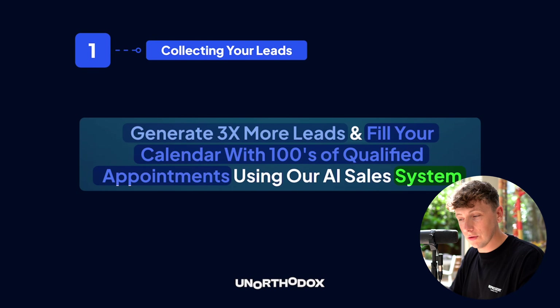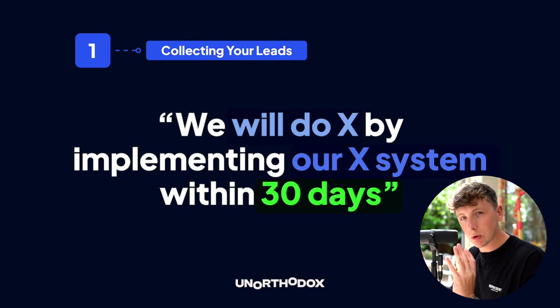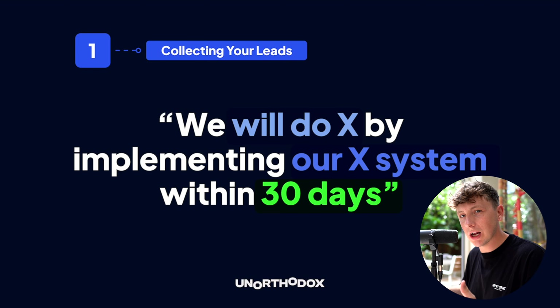Our headline on the Unorthodox site is: 'Generate three times more leads and fill your calendar with hundreds of qualified appointments using our AI sales system.' Big claim up front, we fill your calendar with qualified appointments because that's what our avatar wants, and we do it using our AI sales system which sounds new and fresh. A simple format using BEND: 'We will do X by implementing our X system within X days,' maybe 30 days.